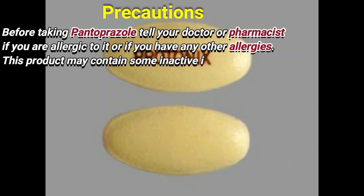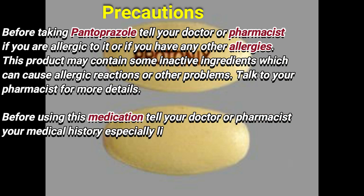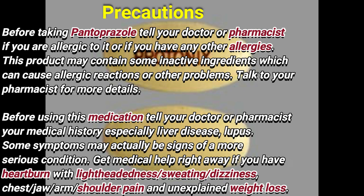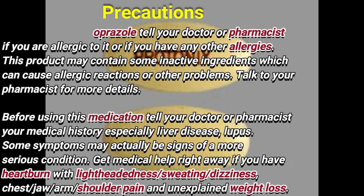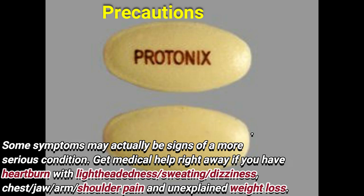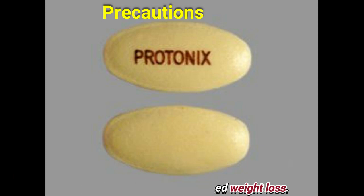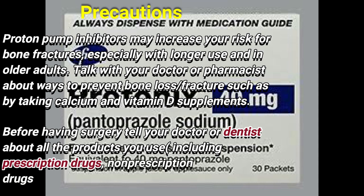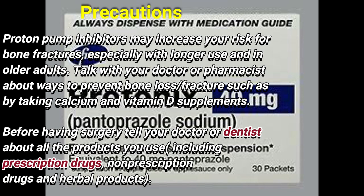Precautions: Before taking Pantoprazole, tell your doctor or pharmacist if you are allergic to it or if you have any other allergies. This product may contain inactive ingredients which can cause allergic reactions or other problems; consult your pharmacist for more details. Before using this medication, tell your doctor or pharmacist your medical history, especially regarding liver disease and lupus. Some symptoms may actually be signs of a more serious condition. Get medical help right away if you have heartburn with lightheadedness, sweating, dizziness, or chest, jaw, arm, or shoulder pain, and unexplained weight loss. Proton pump inhibitors may increase your risk for bone fractures, especially with longer use and in older adults. Talk with your doctor or pharmacist about ways to prevent bone loss or fractures, such as by taking calcium and vitamin D supplements.